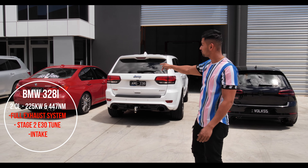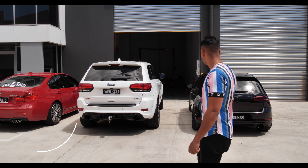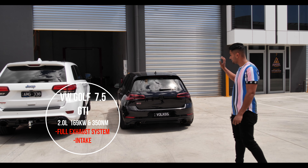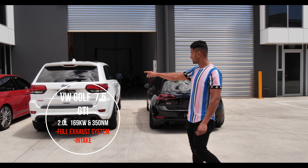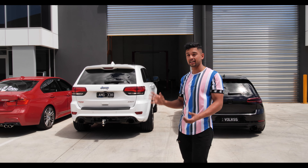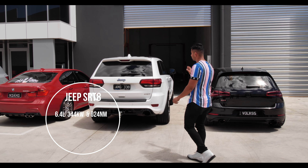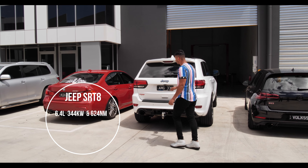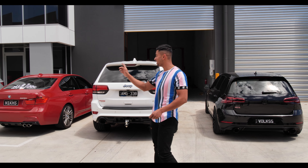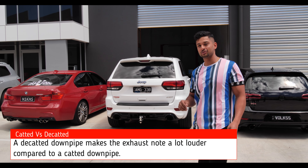The red car over there is rocking a full Valtronic system from MAB Tuning. It's got a decatted downpipe. This car over here, we've just done an exhaust installation on it, so it's got a catted downpipe. So between that car and that car here, you can notice the difference between a catted downpipe and a decatted downpipe. The car right here — the beast — is a Jeep SRT with a 6.4L Hemi, which means it has a V8. So let's see if either of those 2.0L engines can make a difference and you can notice the exhaust note between them.